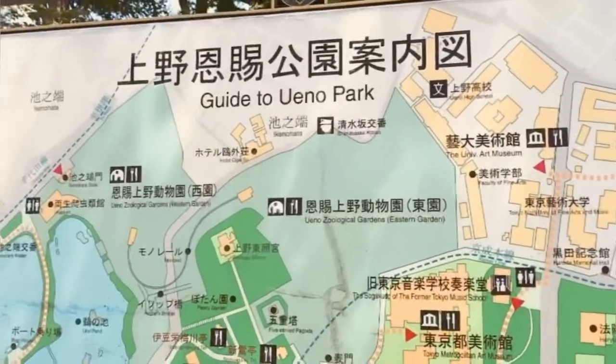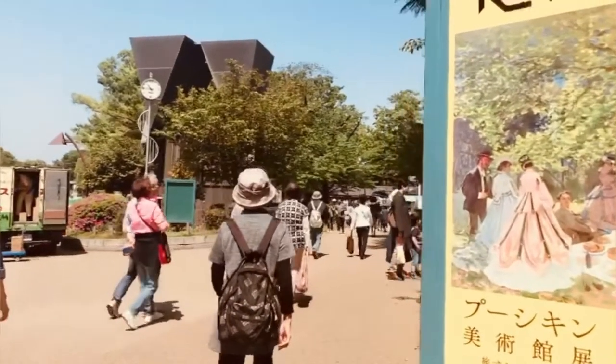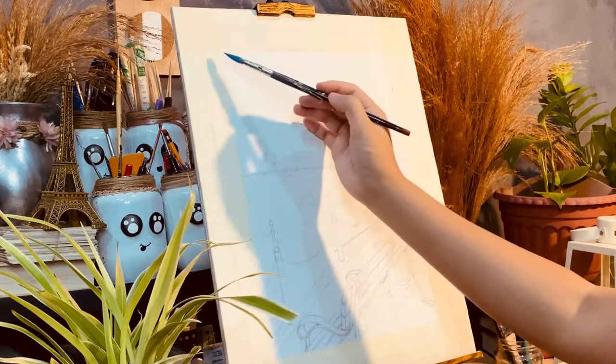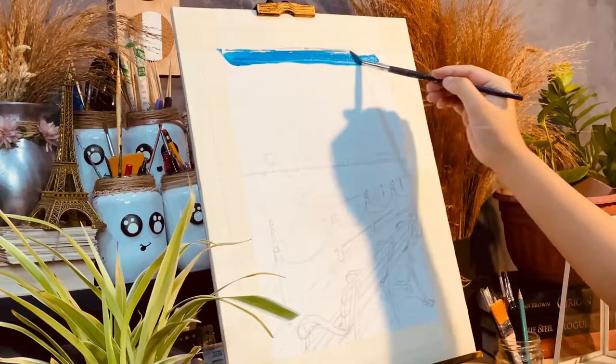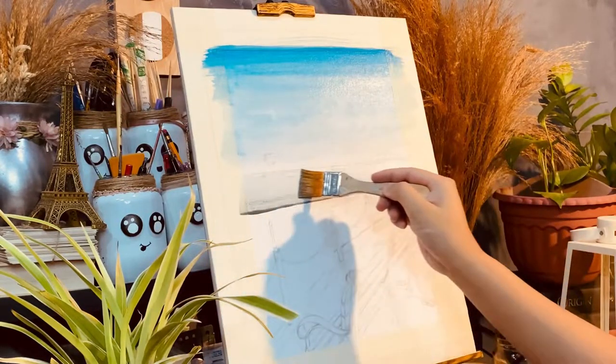It was early springtime. The weather was perfect — sunny and at the same time chilly, just a perfect balance of coolness and warmth. It was my first solo adventure and my first weekend in Japan, and as a first-timer in Tokyo, I chose the easiest one to locate and explore.